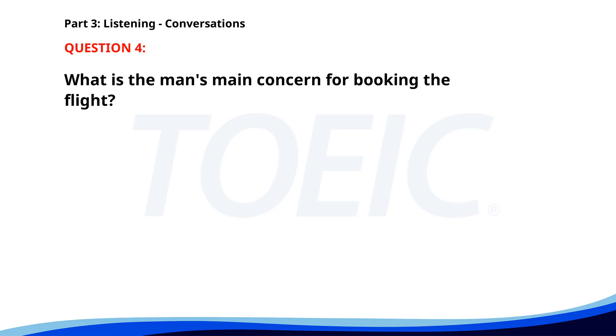Number four. "I need to book a flight to New York for the client meeting." "Do you have a preference for the airline?" "No preference. Just the earliest flight available." "I'll check the schedules and book it right away." What is the man's main concern for booking the flight? A. The cost. B. The earliest flight. C. The airline. The correct answer is B: The earliest flight.